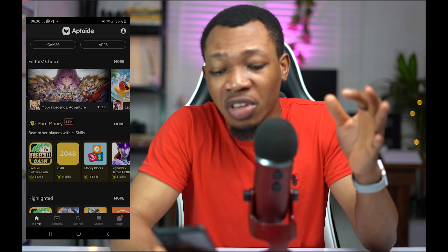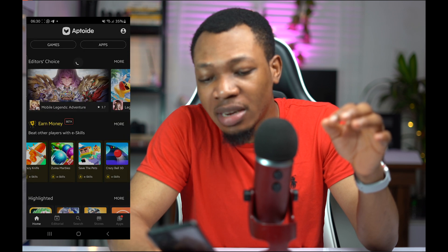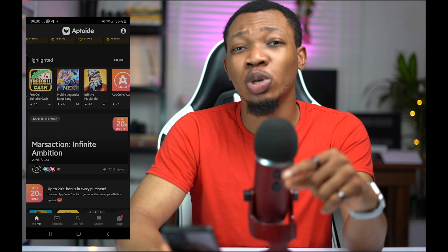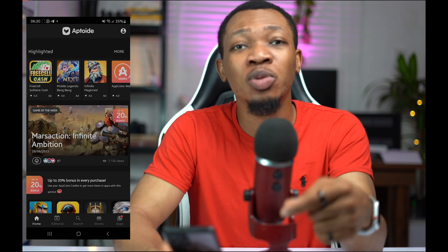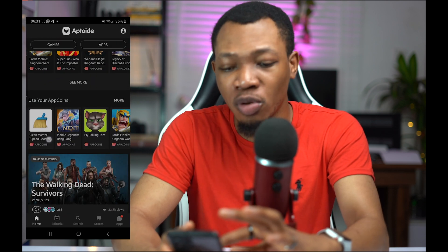Looking up on this website, you can see several games inside of here. With these games, you can see that there's an option for you to earn money. This particular website can actually earn you up to $2 every single minute by simply playing games on your phone.